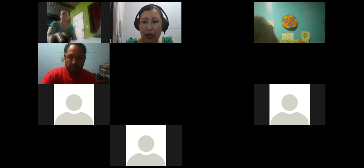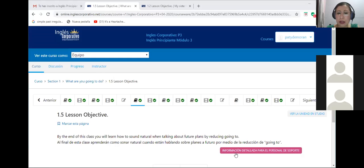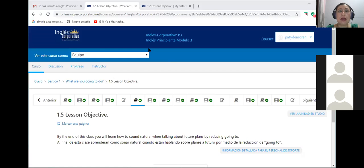Okay, so we are going to start. Florizelda, hello. We are going to start our second class of this Basic Number Two. So today is Tuesday, and we are going to continue with this week. I'm going to go with the platform in order to show you what we are going to work tonight.